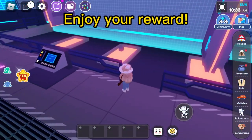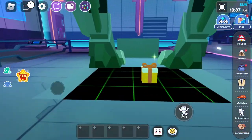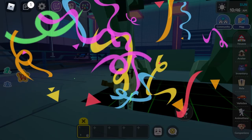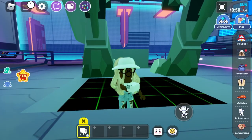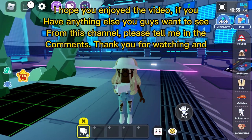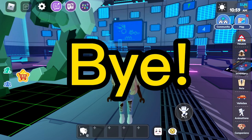Enjoy your reward. I hope you enjoyed the video. If you have anything else you guys want to see from this channel, please tell me in the comments. Thank you for watching and bye.